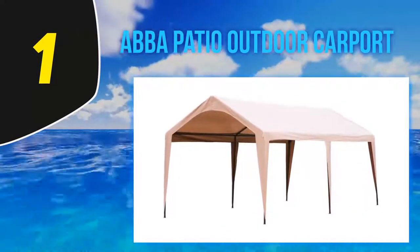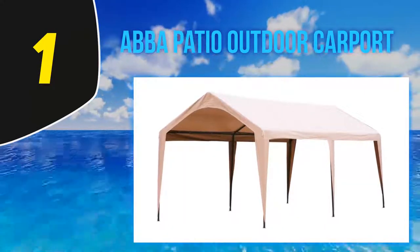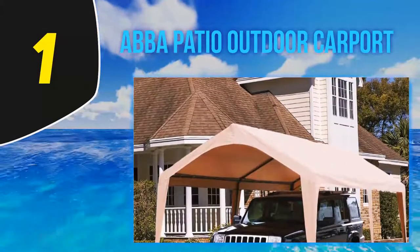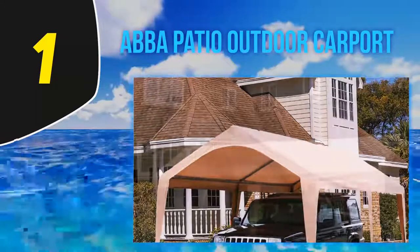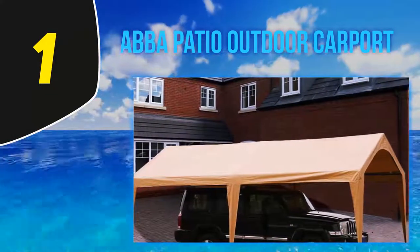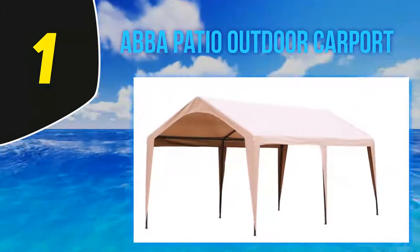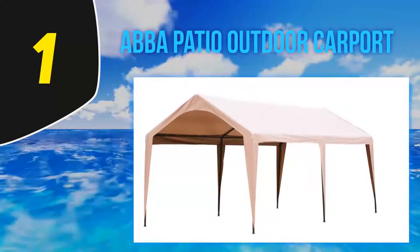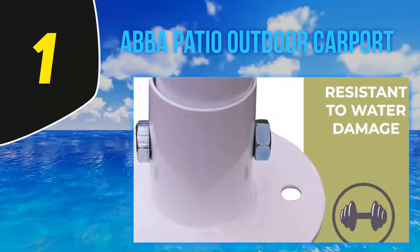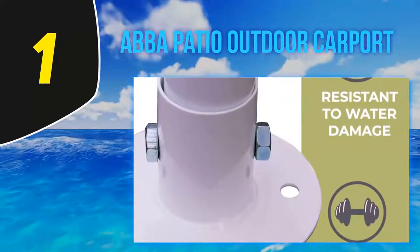At number one, the Abba Patio Outdoor Carport. The Abba Patio is a popular carport model with a universal design — you can use it as a regular carport or as a canopy tent if you desire. This carport is very durable because it is made from double polyethylene material that is glued together by heat. This extra-thick carport will be able to withstand the elements like sunlight or rain and will definitely not degrade over time.